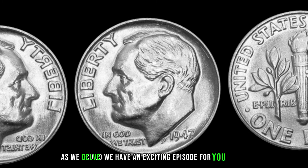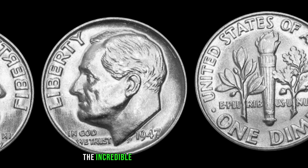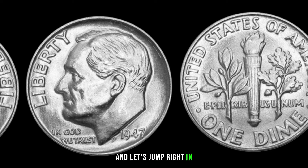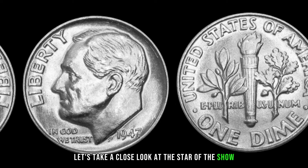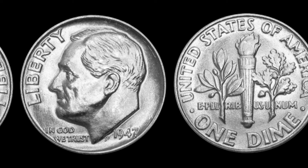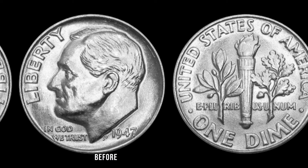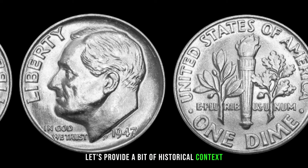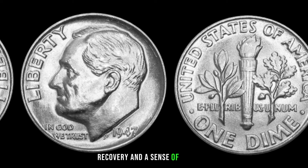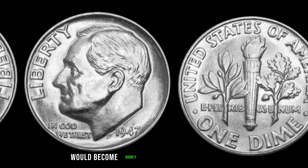We'll be exploring the incredible story behind the 1947 dime and why it might be worth big money. The year 1947 was a pivotal time in post-war America, marked by economic recovery and a sense of optimism. The 1947 dime was minted during this era, and some of these coins would become highly sought after by collectors. Condition, rarity, and any potential errors during the minting process can significantly impact the value of these coins.